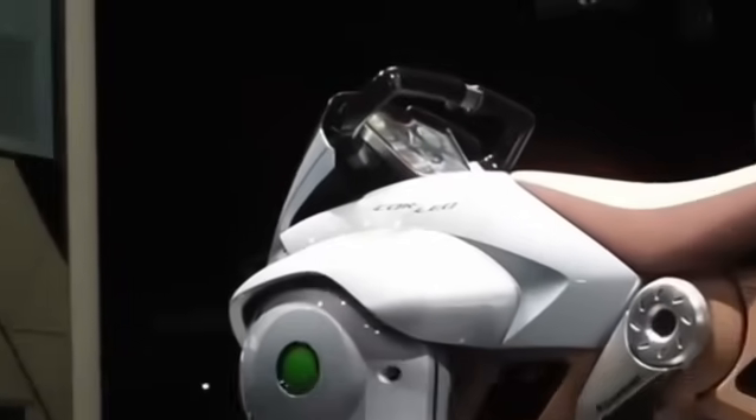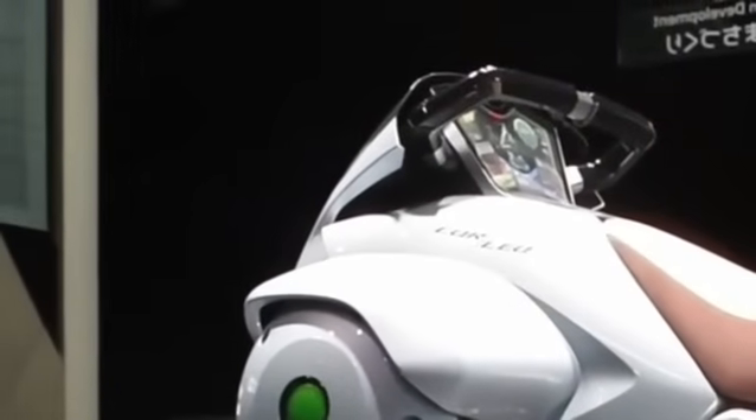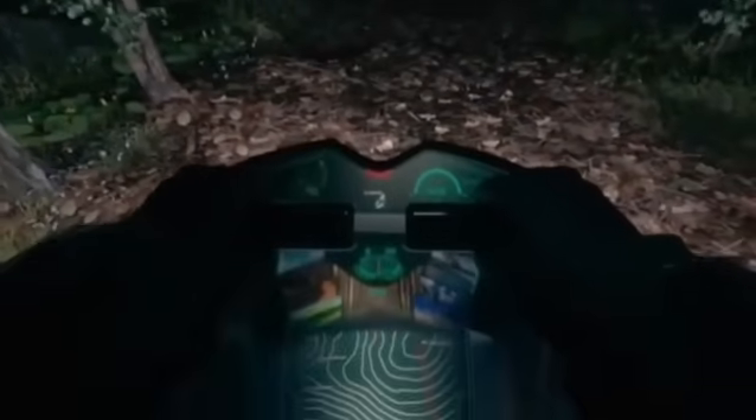The legs are the real differentiator. A motorcycle-style swing arm on each rear limb allows it to rise and fall independently, absorbing impacts like an off-road bike suspension.